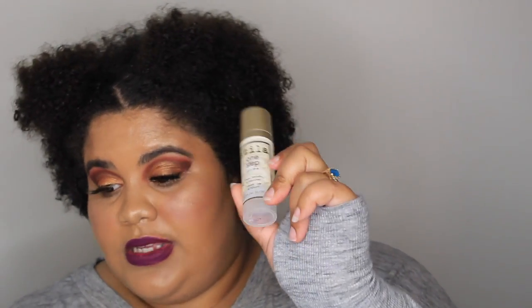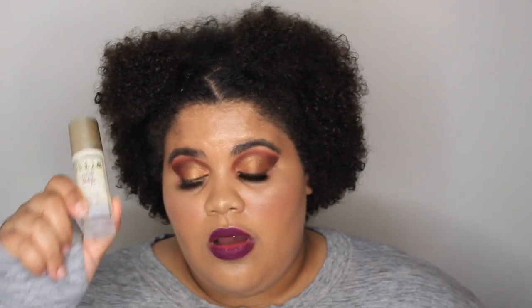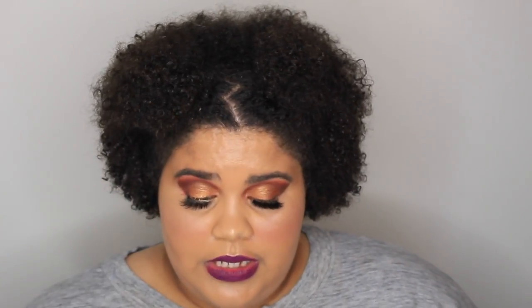The Stila primer — I have very poor skin so when it came to blurring my texture, hyperpigmentation, and pores, I had a very hard time finding primers that would do all that so my foundation would lay well. But with this primer, along with the MAC primer which is also pretty good, I really love the Stila one a lot.